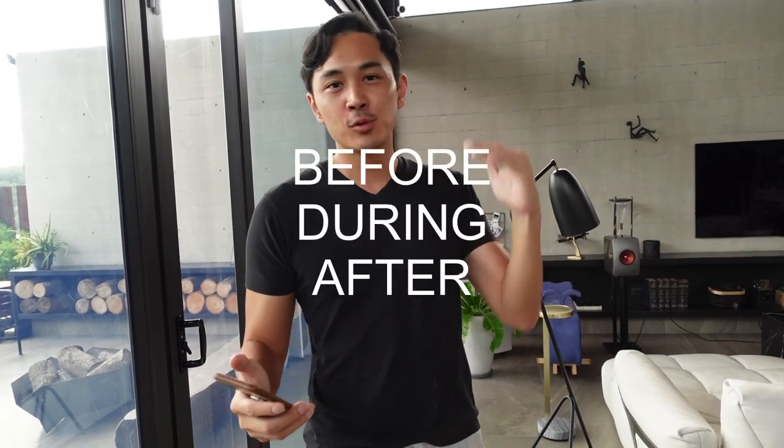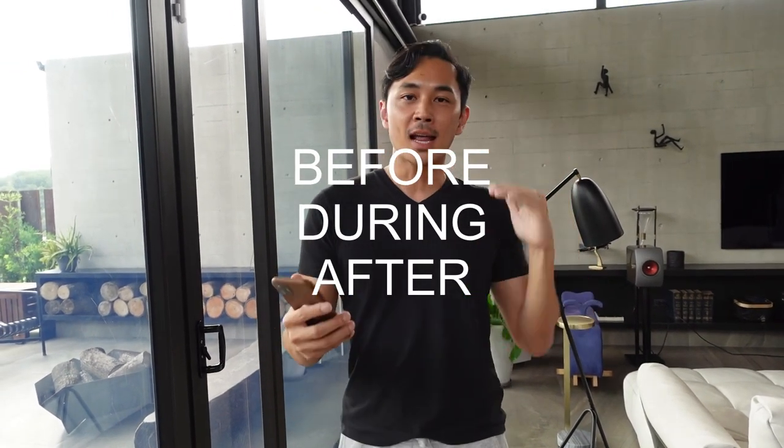This is going to be tips about how to get prepared for typhoons in your home. We're going to break it down to before the typhoon, during the typhoon, and after the typhoon.